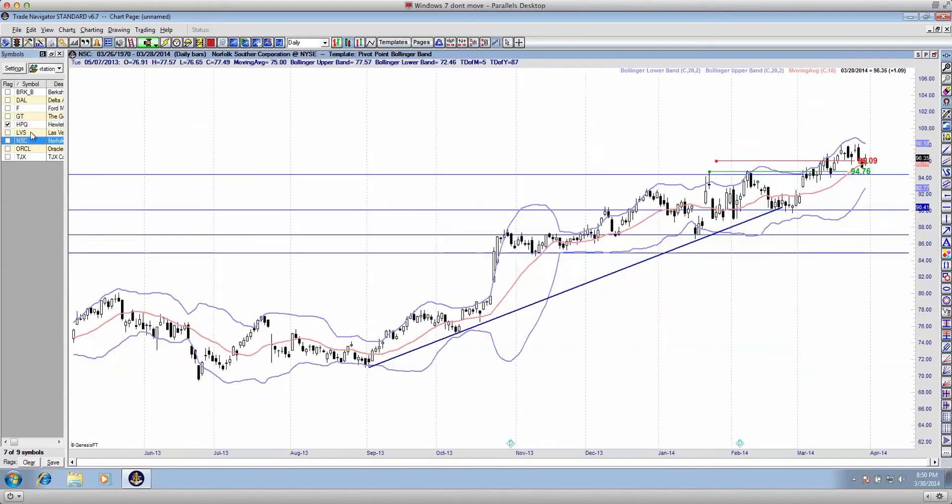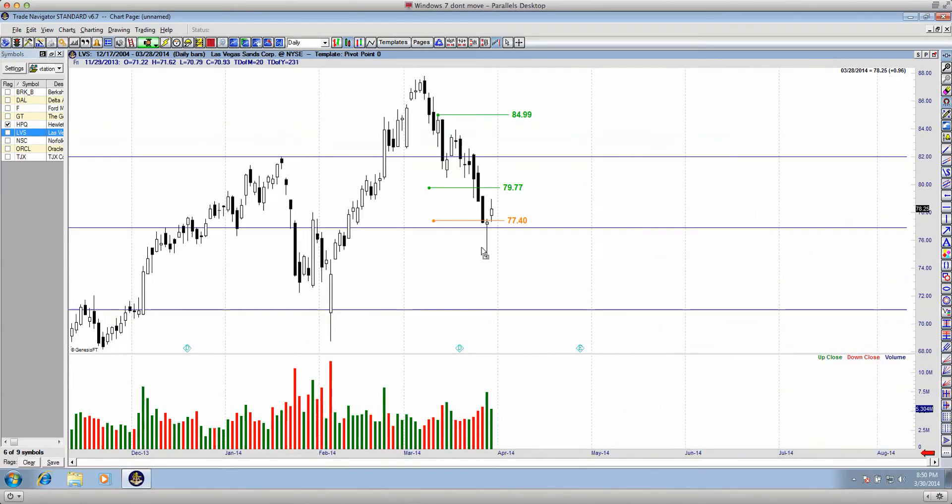LVS had a nice little breakdown — I did actually talk about this in a previous video. It was a move from $79 down to $77, a quick roughly $2.30 move over the space of three days. A really nice swing trade.